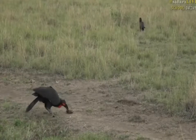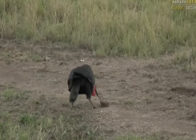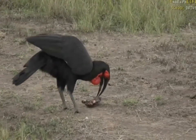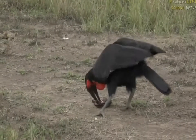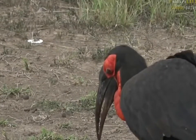Very few things are able to crack open a turtle's or tortoise's shell, and this hornbill is one of the few. The others are hyenas and sometimes lions, but they generally prefer a bigger meal. For this hornbill, this is a really nice big meal.